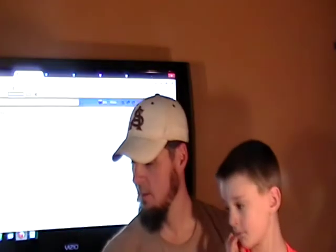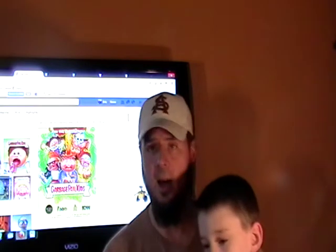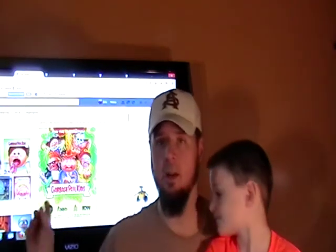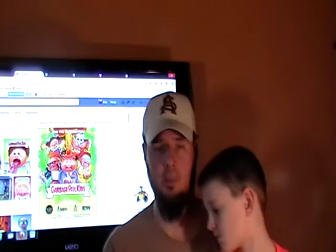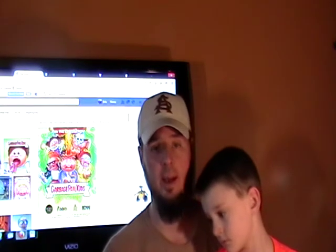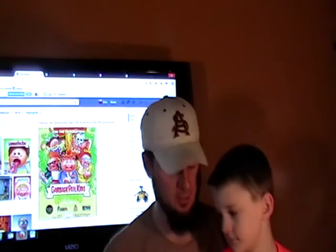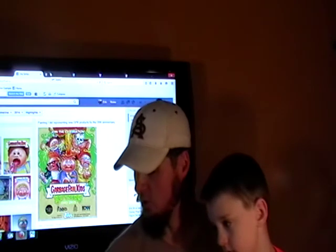Another artist is Joe Simcoe. I believe it's JoeSimcoe.com where he can be reached, or on his Facebook page. You can see one of the ones he did for the 30th anniversary up there. Another way to check out some of these artists' work is eBay — look them up and look at their completed listings, and you'll see some incredible stuff on there. Neil Camara can be reached through Facebook also.